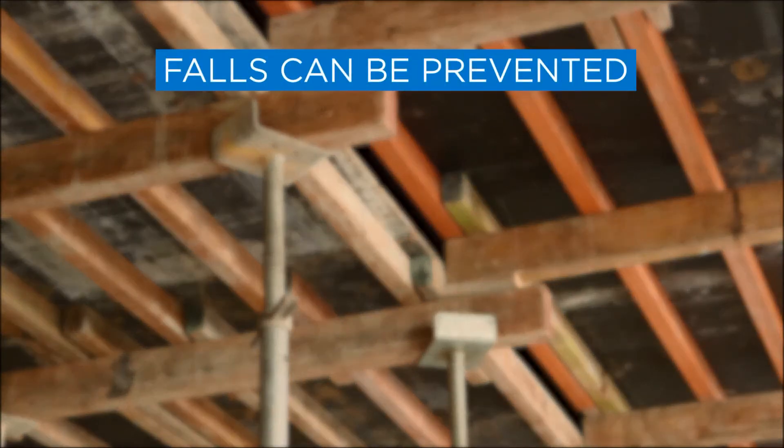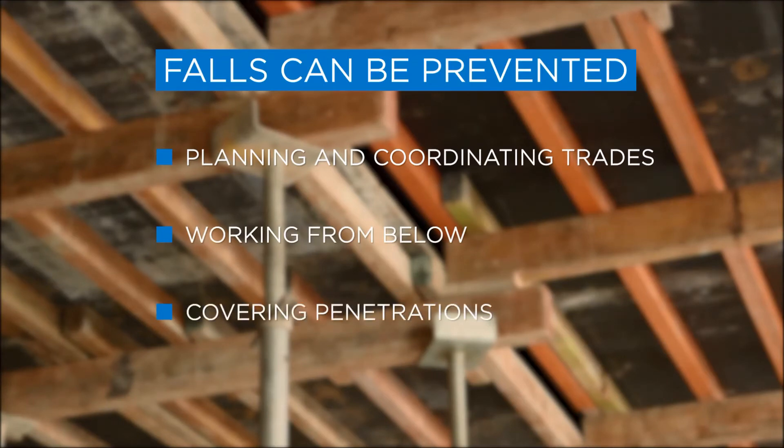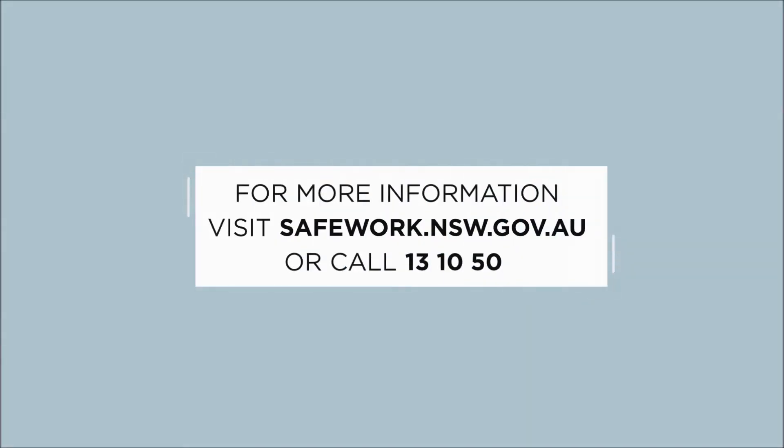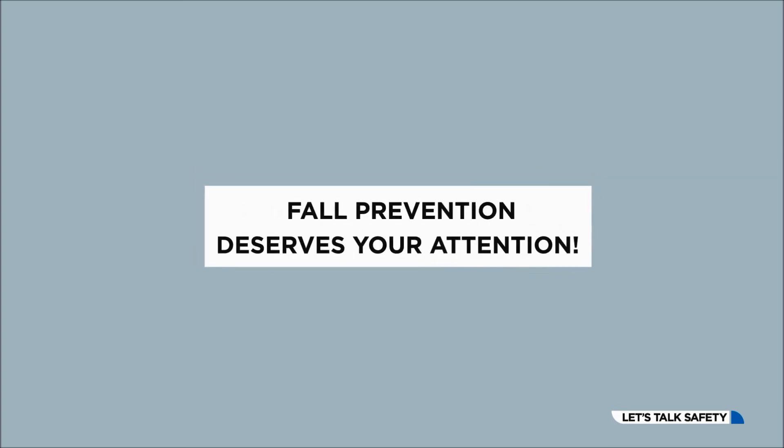Remember, falls can be prevented by planning and coordinating trades, working from below, covering all penetrations and guarding edges. If you see any safety issues that concern you, speak with your supervisor or contact SafeWork NSW on 13 10 50, or visit our website at safework.nsw.gov.au.